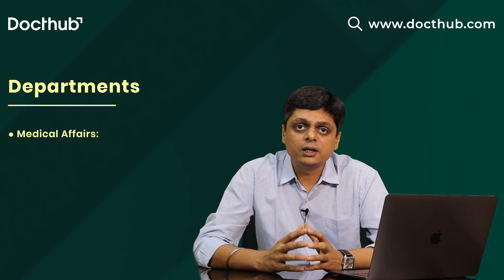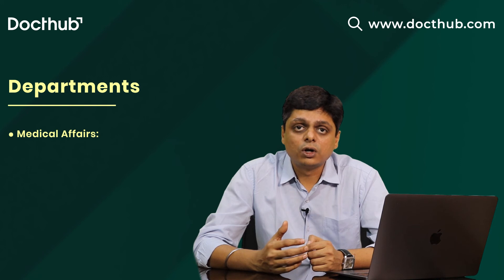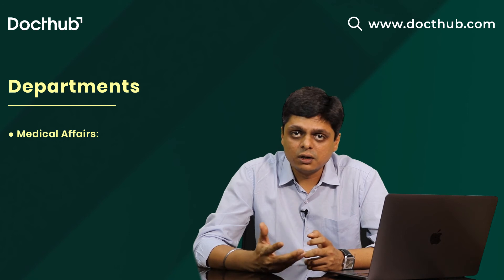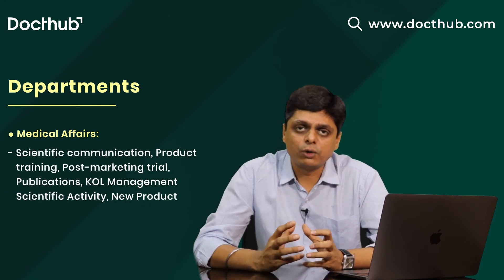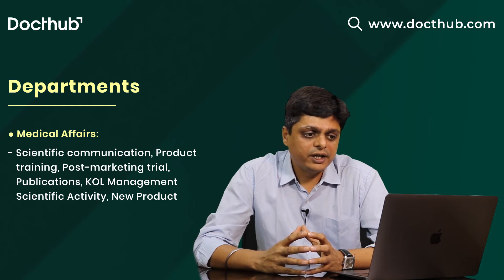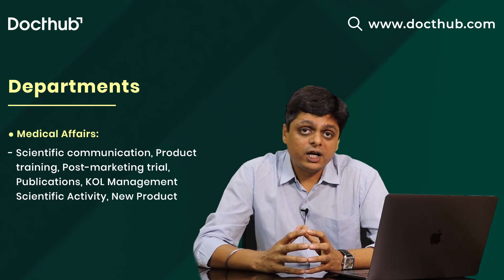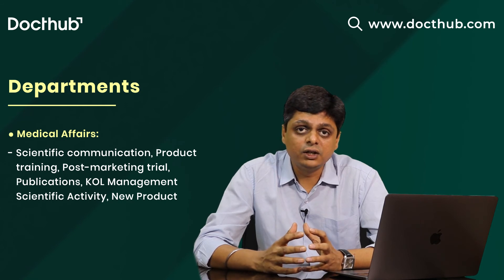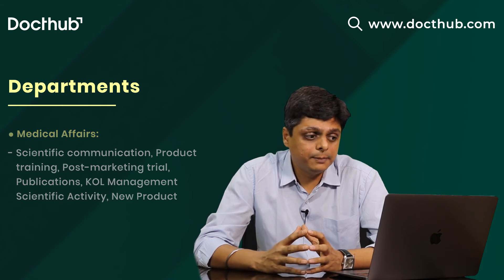The Medical Affairs department employs professionals with a medical background or a PhD in pharmacy, pharmacology, or related subjects. They do scientific communication and product training to different departments. They also conduct post-marketing trials, publications, KOL (key opinion leaders) management, scientific activity with medical professionals, and are also part of the new product development team.